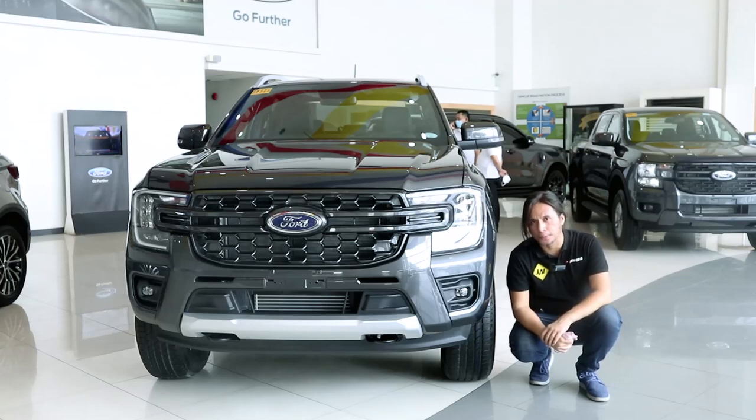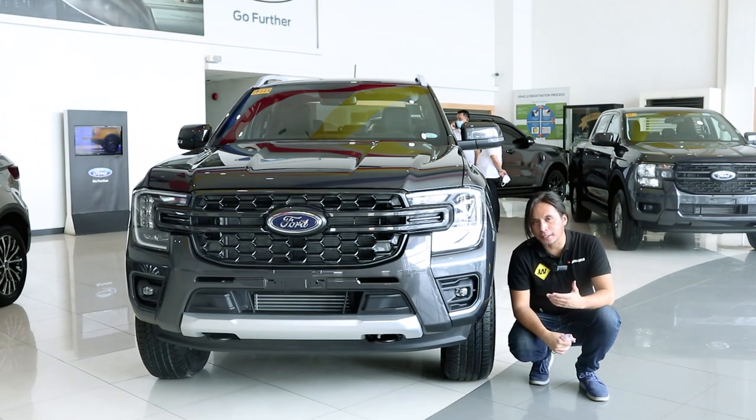This is the Ford Ranger Wildtrak 4x2, the most expensive 4x2 variant of the Ranger. Is it worth your money? Let's find out.